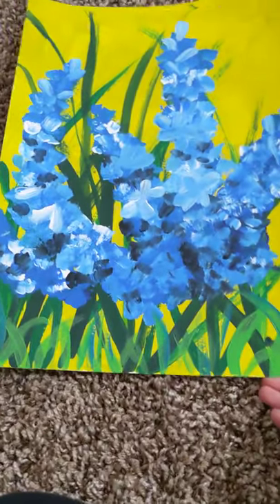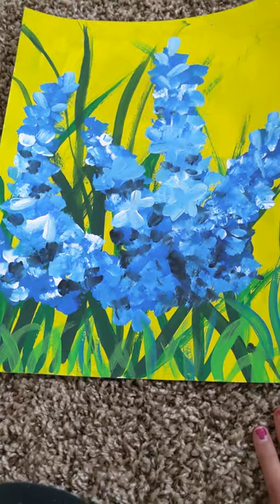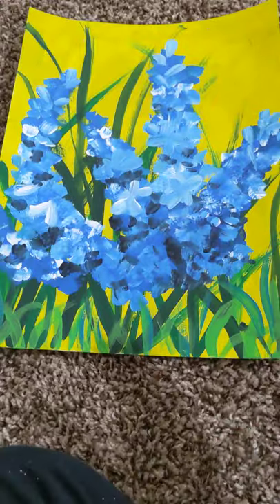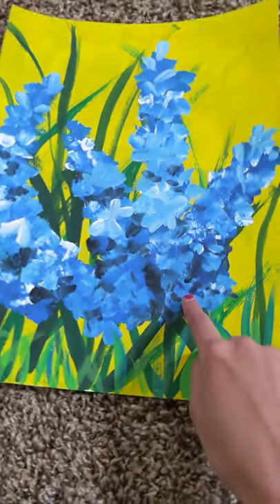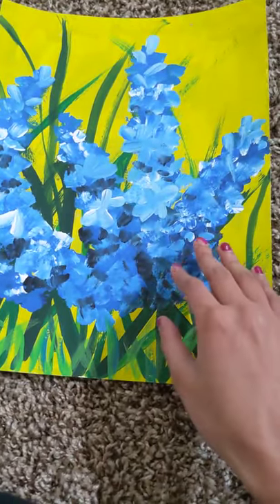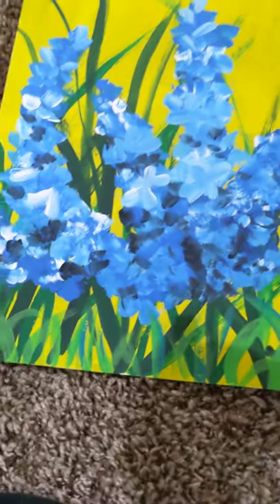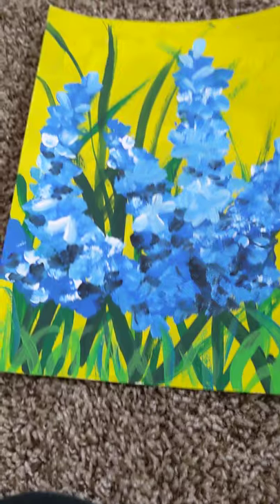This one is the first one. It's a beautiful lavender painting, which is a kind of flower. My favorite part about this painting is all the different colors in the lavender — so many shades of blue — and all the textures are very interesting and go together very well.